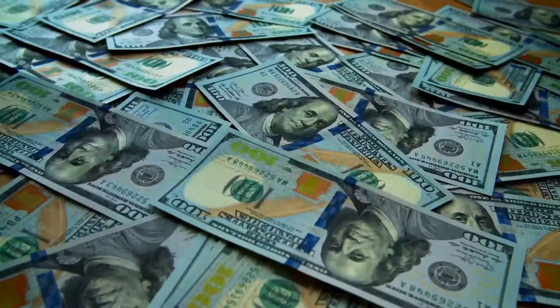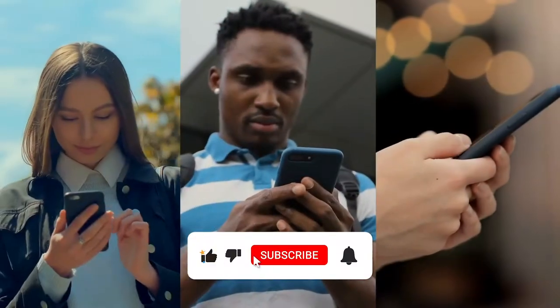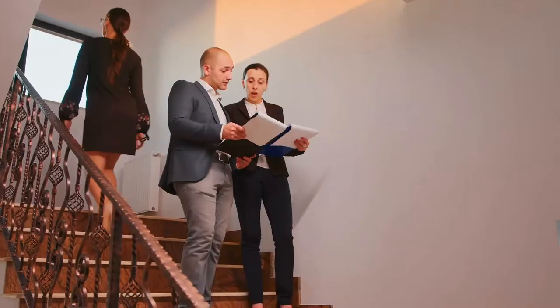Hey tech enthusiasts, welcome back to Millionaire by 25. In today's fast-paced tech world, staying ahead is key, and we're here to show you exactly how.